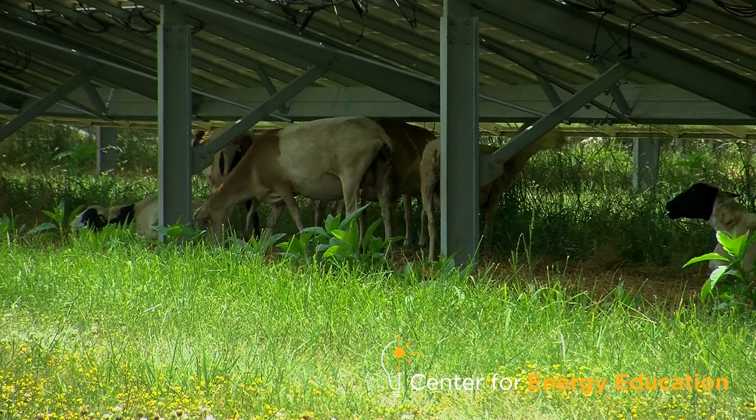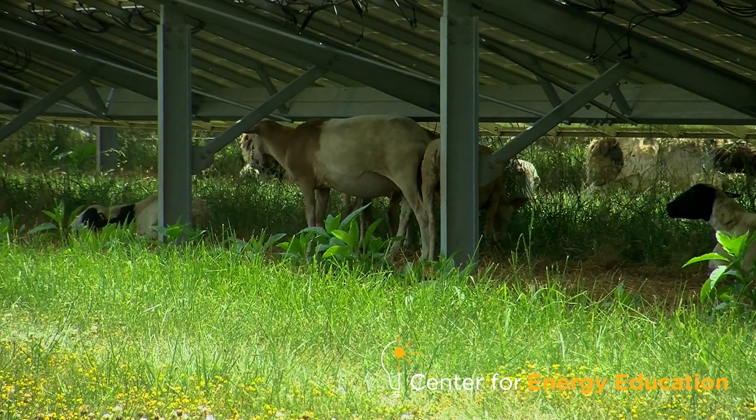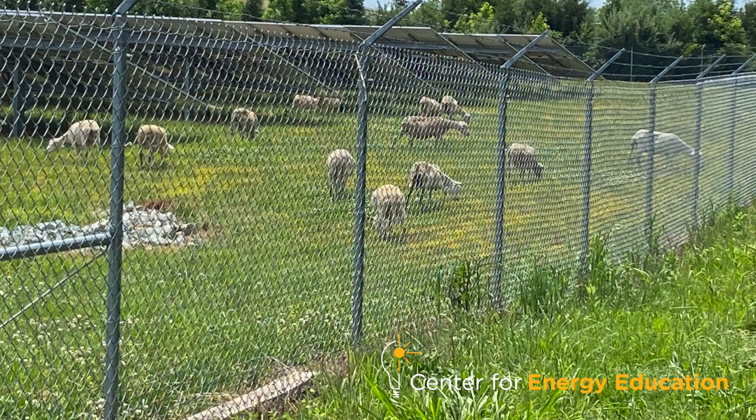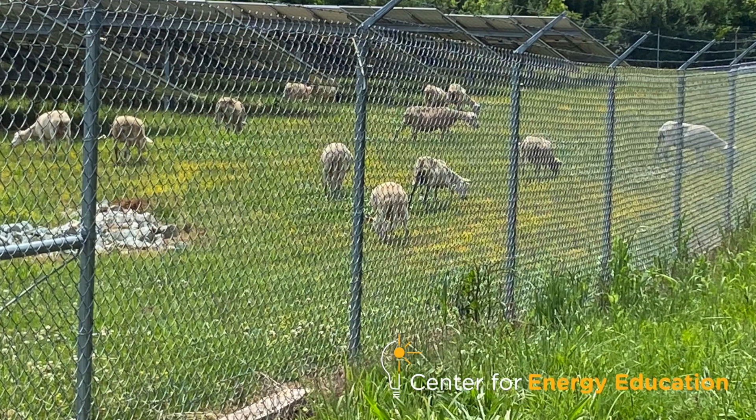It's the same thing — a guy with a string trimmer runs just as much risk of grabbing a wire as a sheep walking under it. To this day, we've never had any issues with sheep damaging equipment. On those sites, if it's easy to mow, it's easy to put sheep on. It's just kind of a turnkey solution.